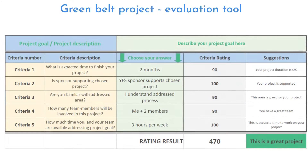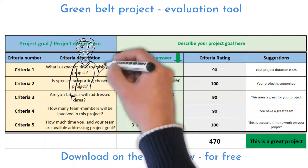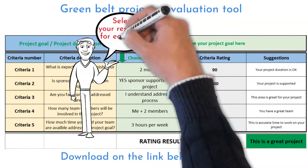I recommend you test your project idea on the project calculator I have developed based on my training experiences. It can help you determine how demanding leading a project will be for you.